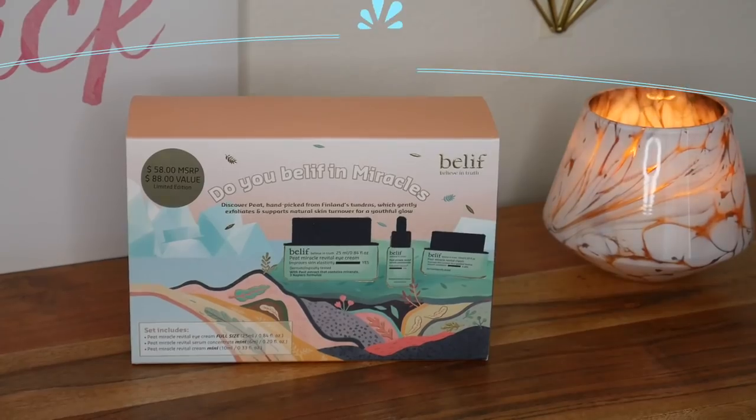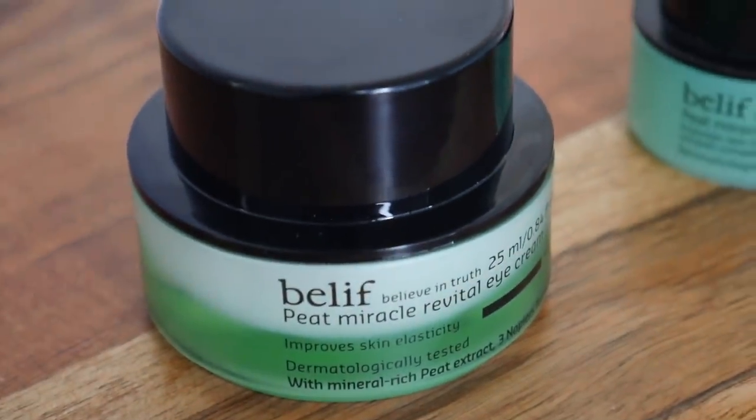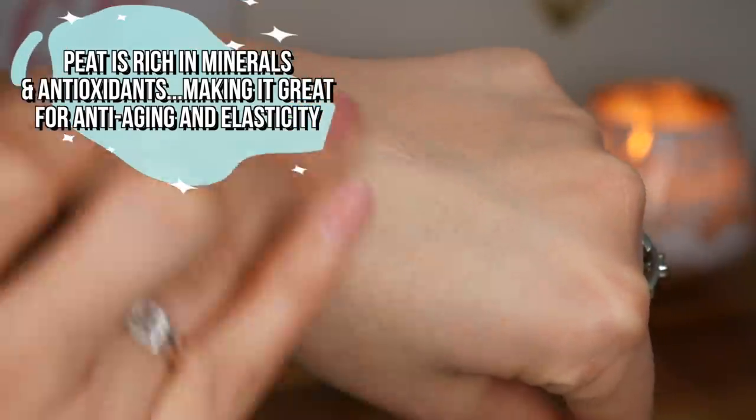What I like to do — and I mentioned this in the travel skincare video — is apply a layer at the end of my skincare routine, and then if I feel like I need more moisture I'll go back in and apply another layer, kind of using it as a sleeping mask. Belief gifted me this set and I've been testing out the Peat Miracle Revital Eye Cream. Peat is a mineral-rich ingredient and this also contains 80 different forms of herbs.